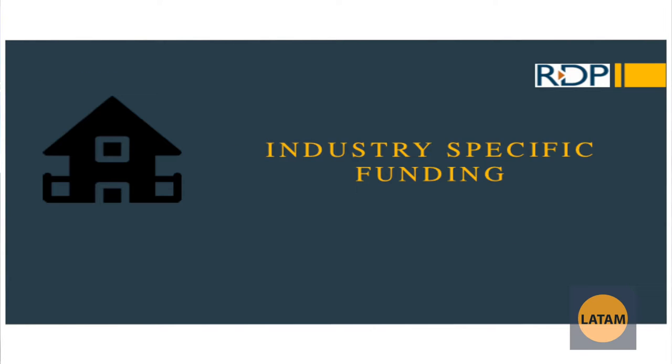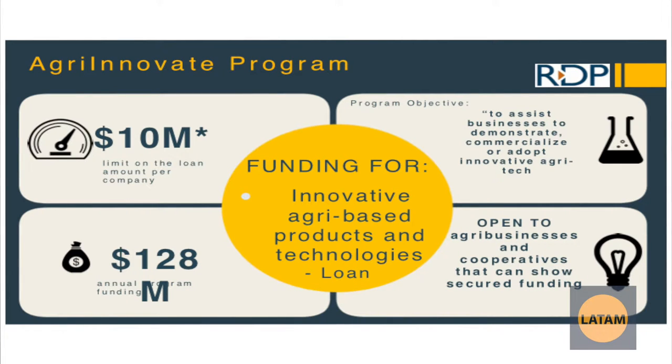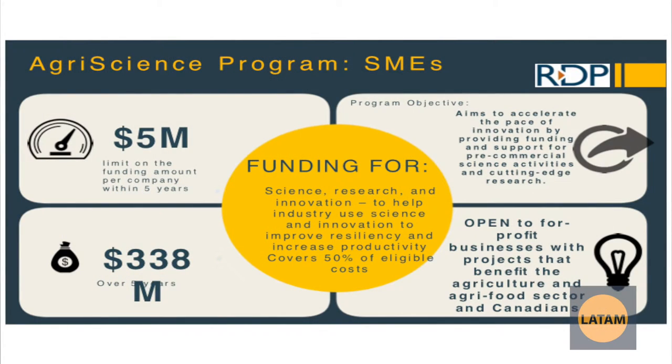For industry-specific funding, there are a couple of programs for the agricultural, food, and beverage industry. Agri-Innovate is for capital costs for equipment or expansion of a business to commercialize new innovative agricultural technologies or to adopt and adapt new innovative technologies into an agricultural business. It's a repayable zero-interest loan. Related to that, Agri-Science is an R&D grant for the agricultural industry for developing new food and beverage technologies, products, processes, and recipes. It has to be highly innovative and goes towards R&D development costs.